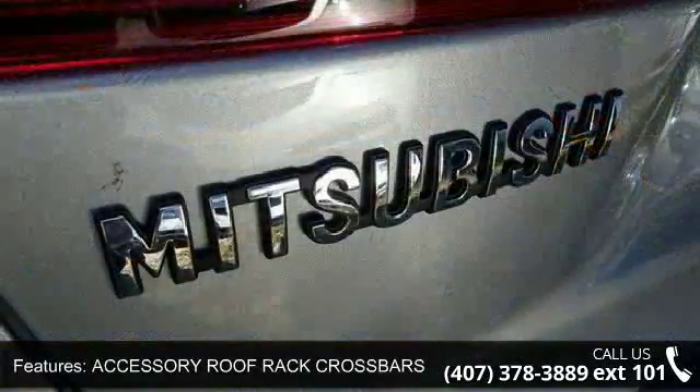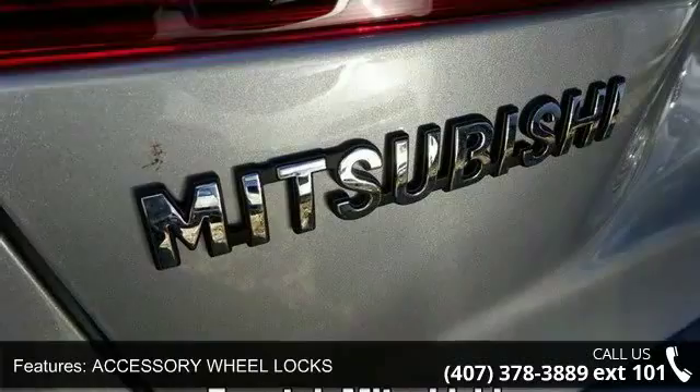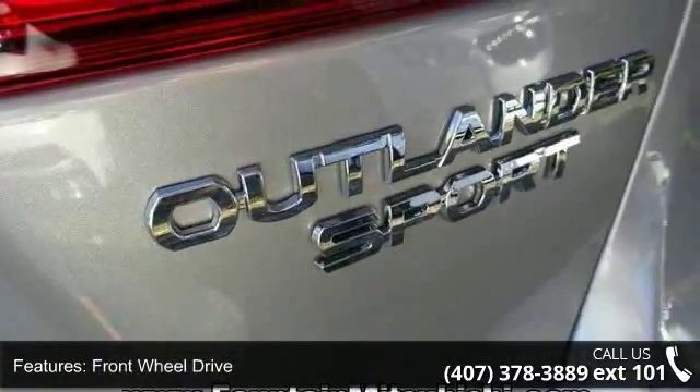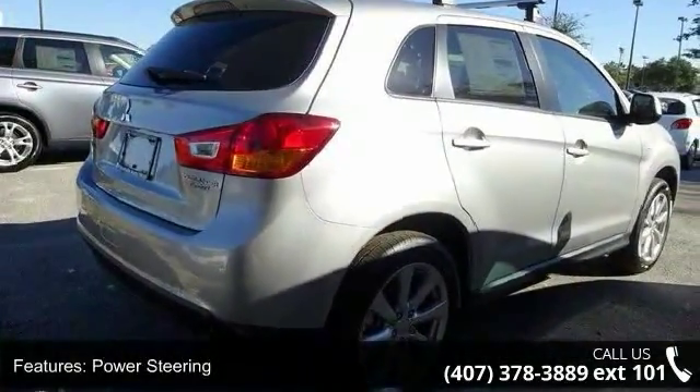Some of the top features included with this vehicle are accessory roof rack crossbars, accessory wheel locks, front-wheel drive, power steering, ABS, four-wheel disc brakes, brake assist, aluminum wheels, rear defrost and privacy glass.